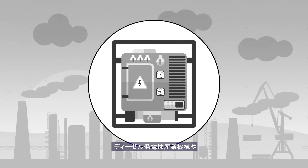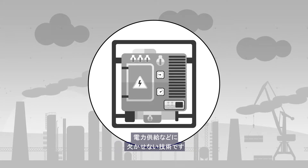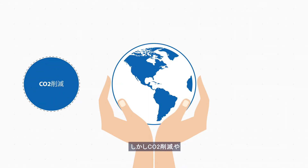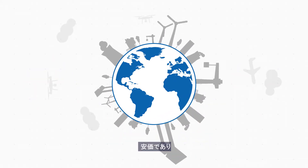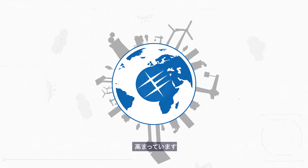Diesel generators have been the go-to solution for industrial equipment and backup power for many years, as well as providing electricity when the grid fails. But with an increased focus on reducing carbon footprints and the prioritization of corporate social responsibility issues, there is a real demand for industries to adopt cleaner fuels whilst maintaining reliability and cost-effectiveness.